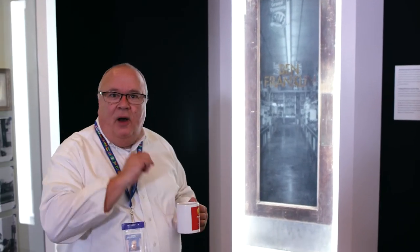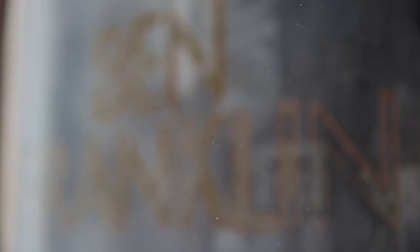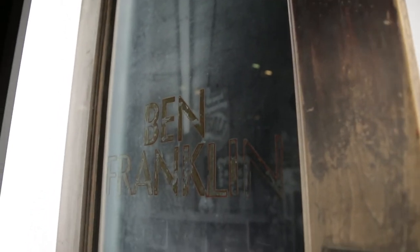That's one good-looking door. And you know what? It's the only thing that remains from Sam Walton's very first store, a Ben Franklin franchise in Newport, Arkansas from the 1940s. I'm going to let you in on a little secret — it has a twin, and its twin is being shipped to the Smithsonian in Washington, D.C. for a future display.